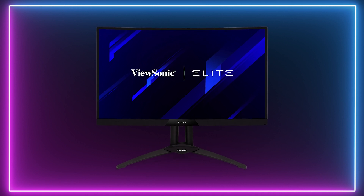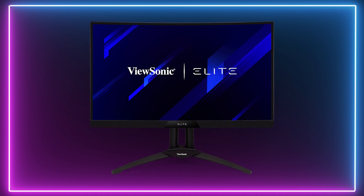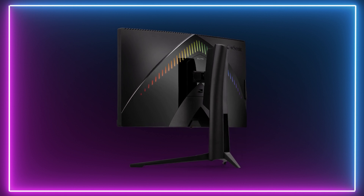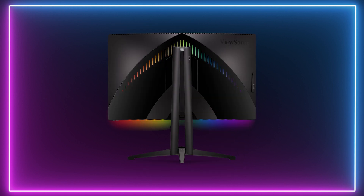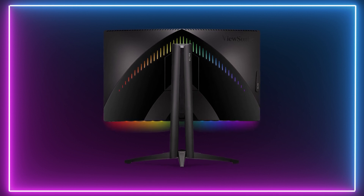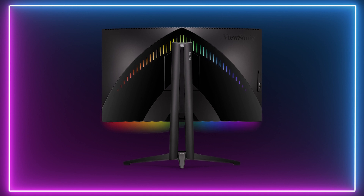The next pick is the ViewSonic Elite XG270QC. With curves in all the right places, the ViewSonic Elite also packs a mighty beautiful 1440p 27-inch display which, combined with the 165Hz refresh rate, offers even the biggest noob a chance to experience the game like a pro.